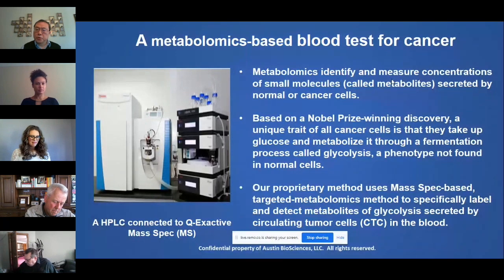Our method uses mass spectrometry and targeted metabolomics to specifically label and trace the end products of glycolysis secreted by circulating tumor cells in the blood.